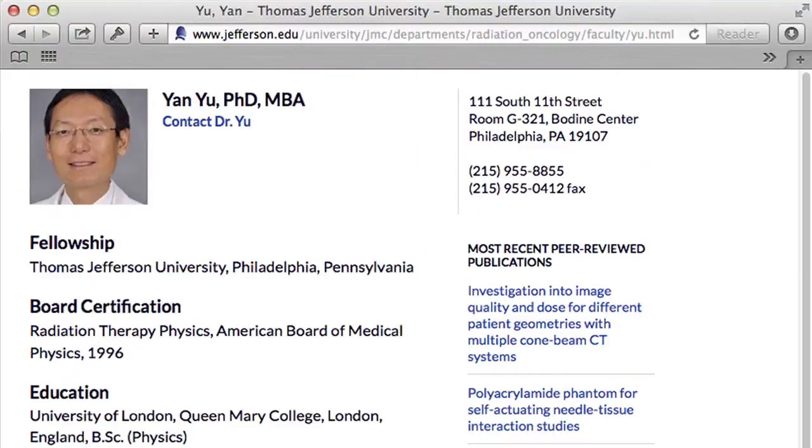That's been a very productive collaboration with Dr. Yan Yu, the physicist at Thomas Jefferson University, and a number of institutions. We're very grateful to the DoD for supporting that work.